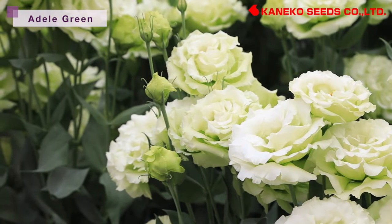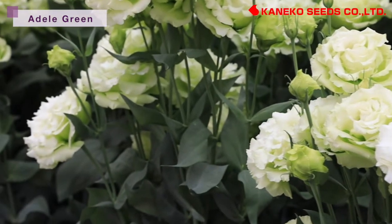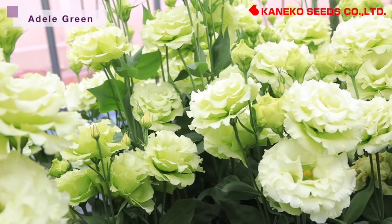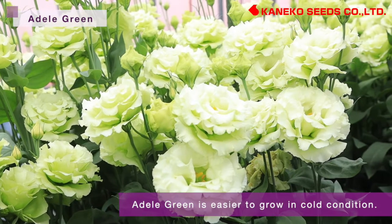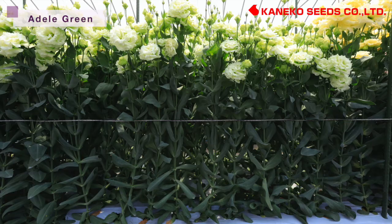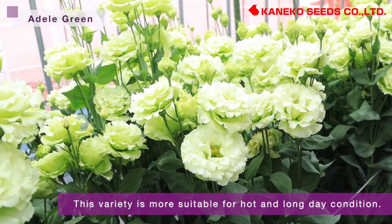Compared to Muscar Green, Addo Green has uniform frilled flower petals and better plant height. Compared to Raphael, Addo Green is easier to grow in cool conditions because of no yellowing of lower leaves and no wilting. Flowering speed is low in low light conditions, so this variety is more suitable for hot and long day conditions.